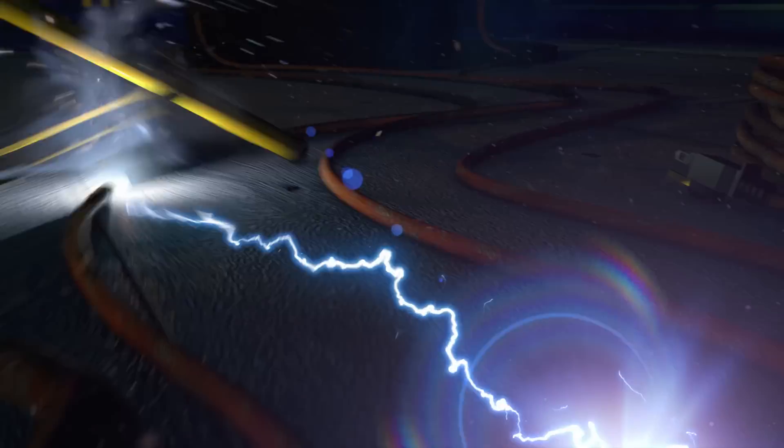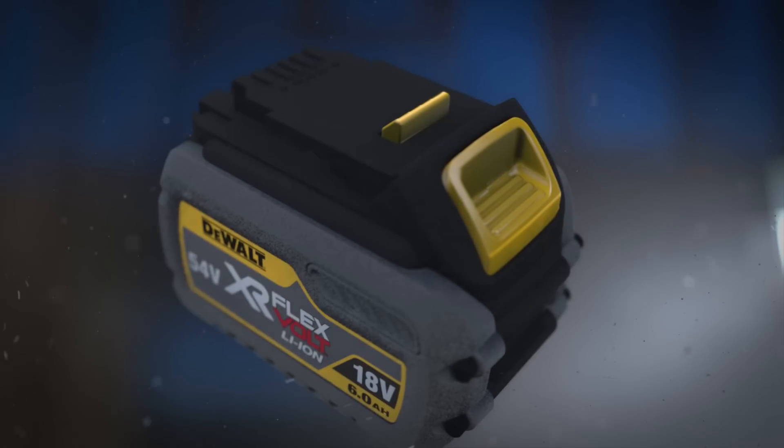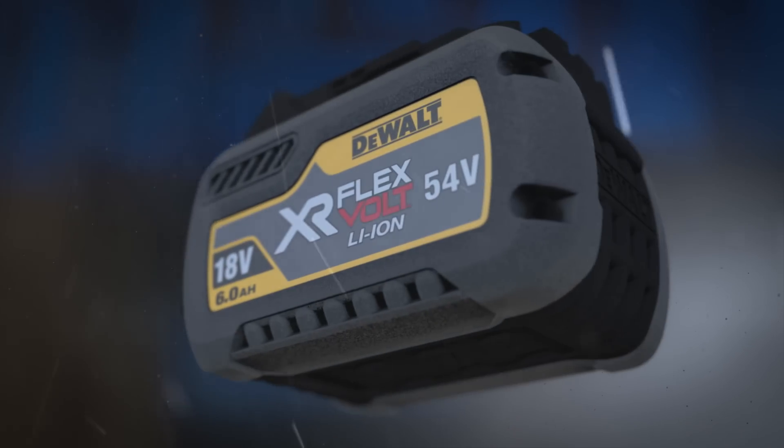You need the power to get the job done, but the power cord keeps you tied down. DeWalt changes the game with FlexVault. Now you have the power of corded and the freedom of cordless.